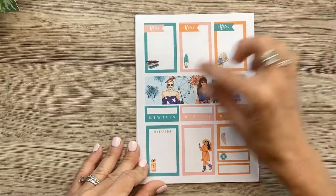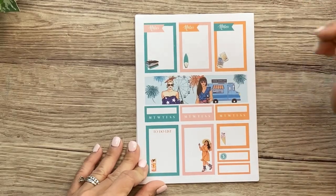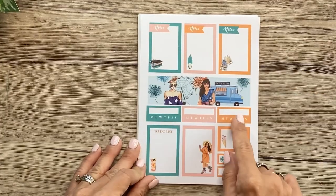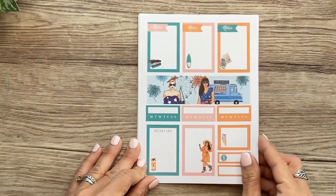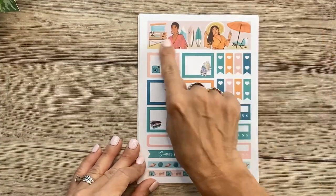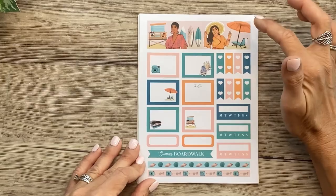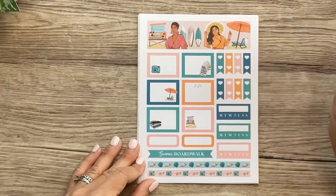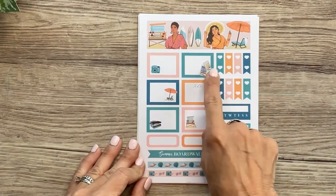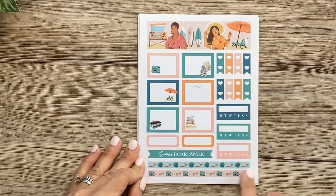And then we've got some more boxes — love this long strip with the two girls and like the Ferris wheel at the boardwalk, the ice cream truck, the fireworks. Just the epitome of summer. We've got some full boxes, functional boxes, three habit trackers, a couple more full boxes, and some smaller boxes. The next page has another one of those decorative strips — it's almost like a big washi strip. It's got the two girls and the surfboards, the little chair and the umbrella. Then more boxes with cute little illustrations in the corner, some little Polaroids and a camera, a couple of checklist bars, habit trackers, and washi strips.